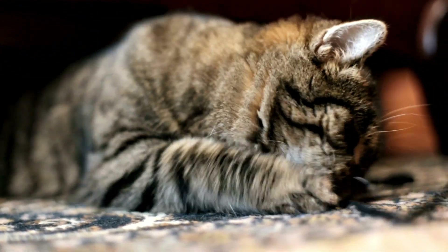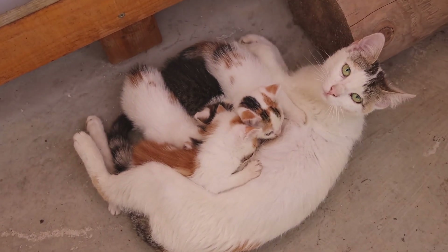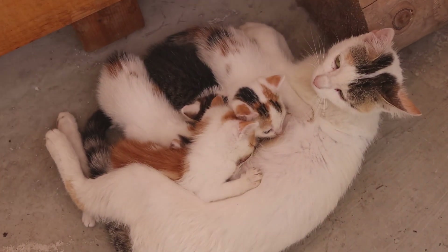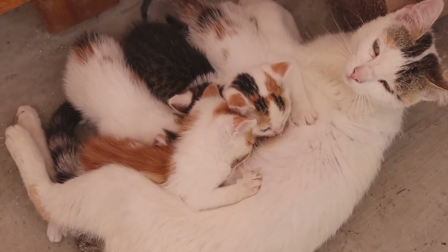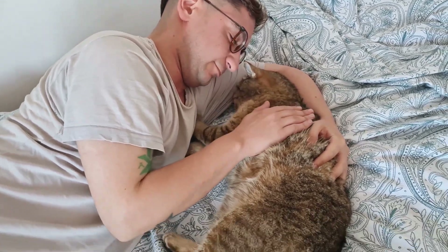Additionally, purring has social significance. Mother cats often purr while nursing their kittens, creating a soothing environment and strengthening the bond between them. Similarly, cats may purr to communicate affection and create a sense of closeness with their human companions.